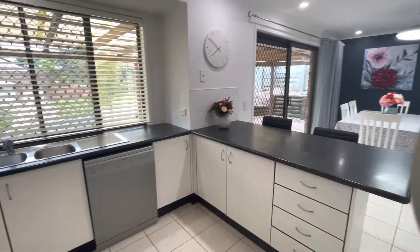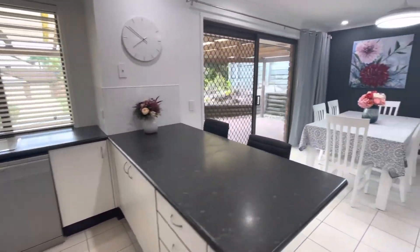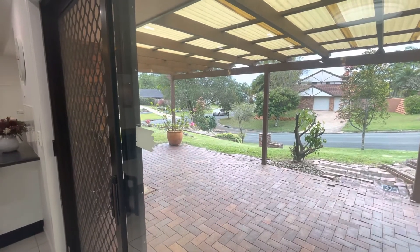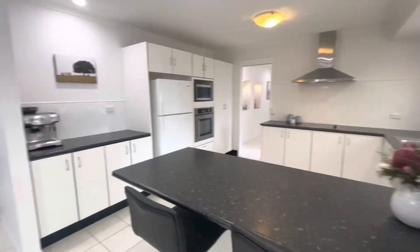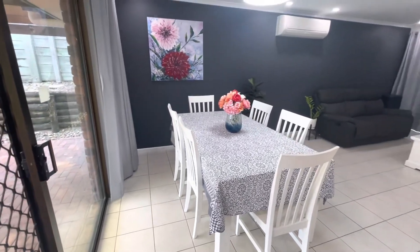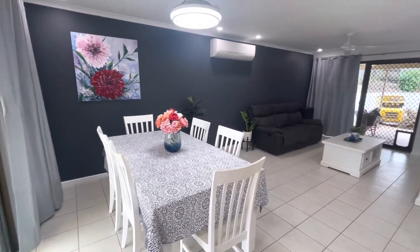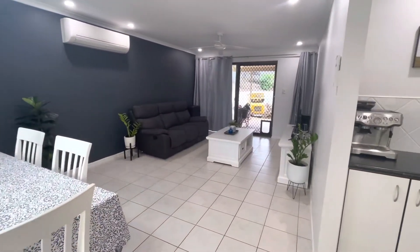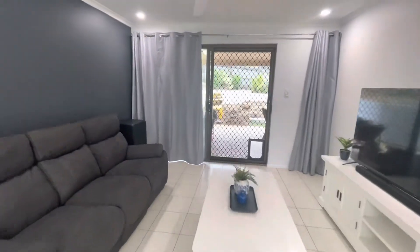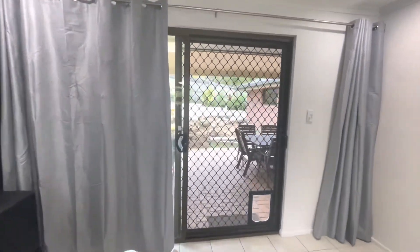We've got a beautiful patio out to the side here with security screens and fly screens, and a beautiful breakfast bar. This would be the main dining and living area — you can see the split system AC, ceiling fans, and wall fixtures on the feature wall on the right.